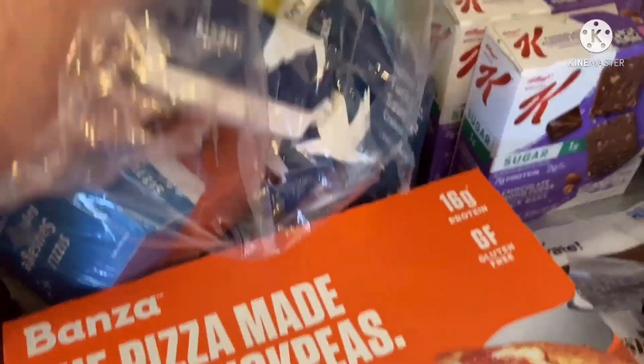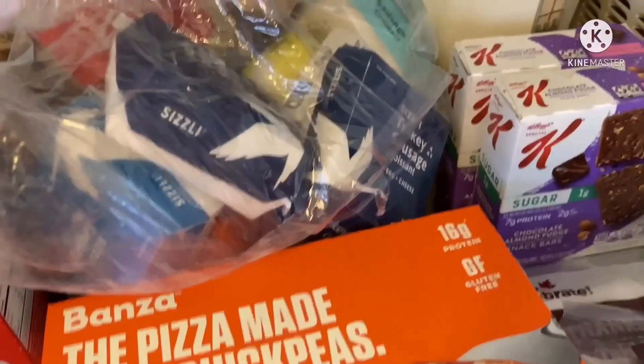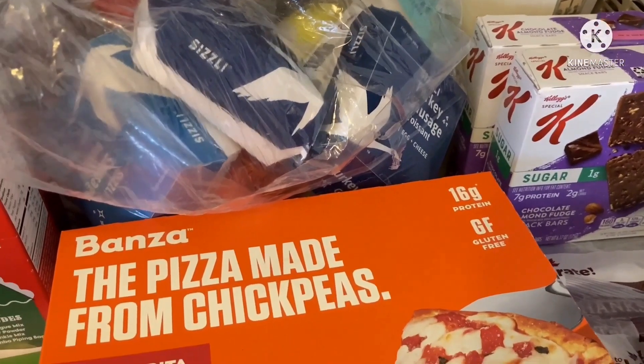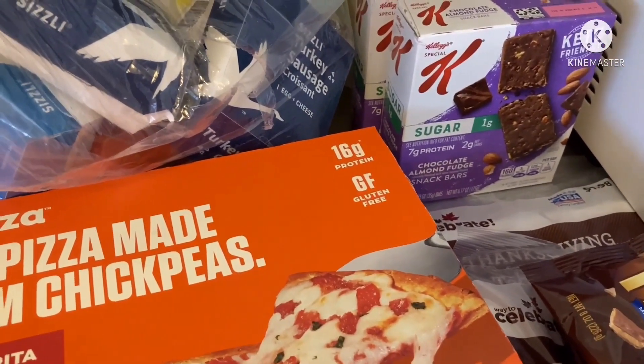From the local Wawa convenience store, we got a big bag full of their sandwiches. They come frozen — you take them out and heat them in the oven or microwave. They're still very fresh because Wawa changes their sandwiches every two hours whether they need to or not, so I'm glad they give them out rather than waste them.